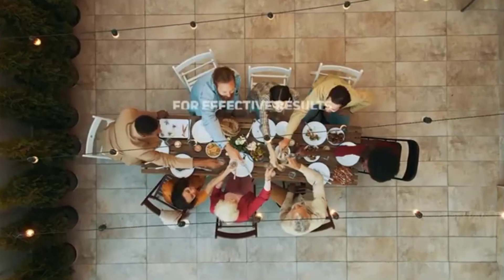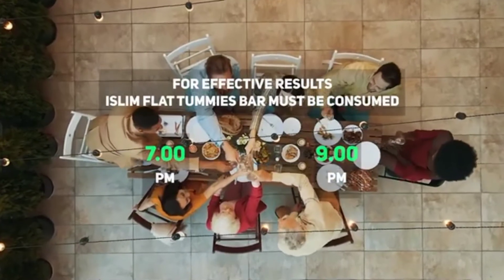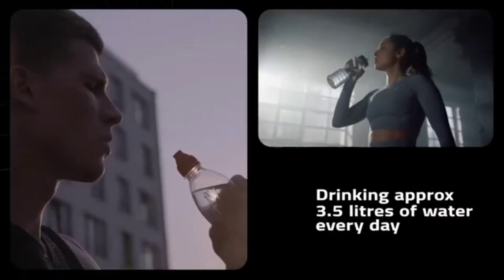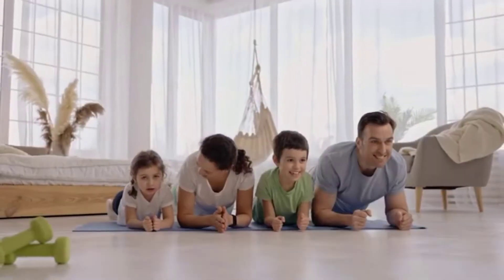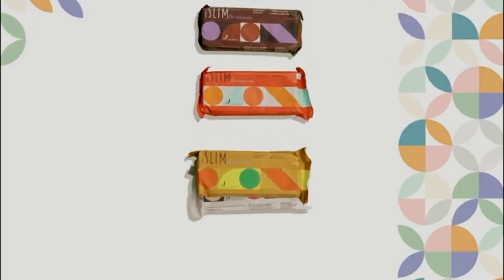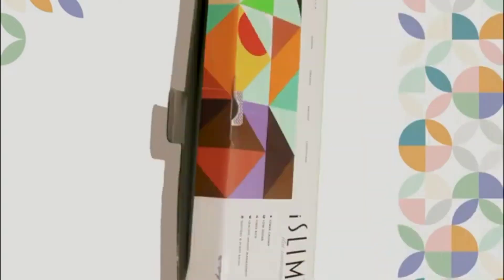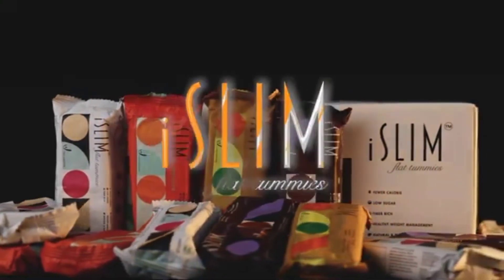For effective results, the iSlim Flat Tummies bar must be consumed between 7 PM to 9 PM after a light dinner at 6 PM. Drinking approximately 3.5 liters of water every day is highly recommended, along with appropriate diet and exercise. iSlim Flat Tummies is a wonderful product for effective weight management — now it's your turn to start having iSlim!